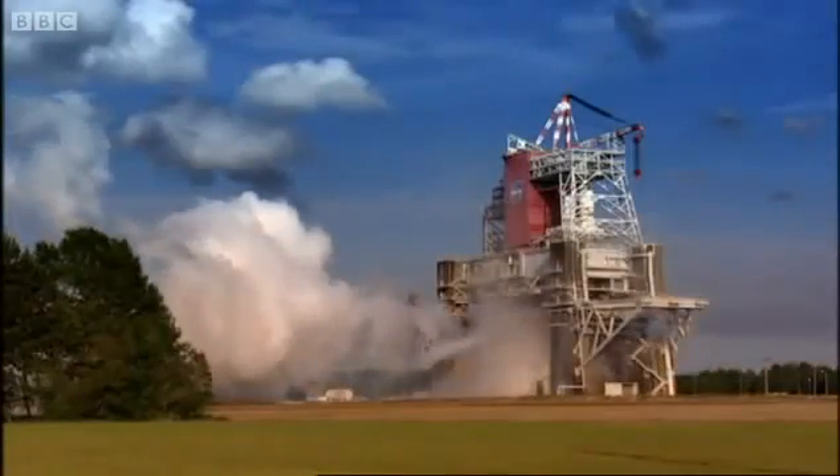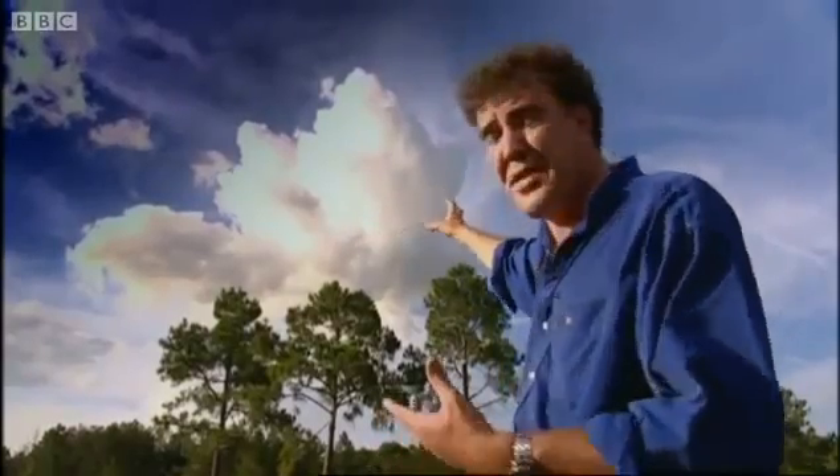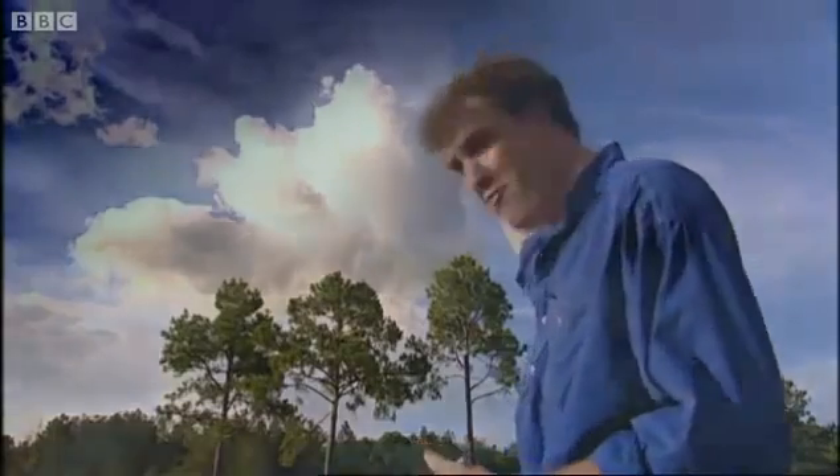Now, the most amazing thing is that that cloud up there, which was generated by the engine, is just a mixture of hydrogen and oxygen. It's water vapour. And in about an hour's time, someone in Mississippi is going to get wet washing. It will actually rain.